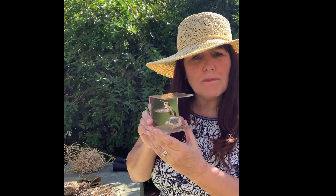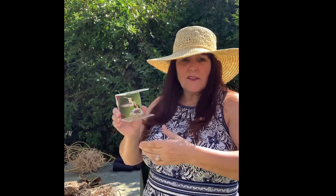Hummingbirds are the only birds that can fly up and down and backwards. Let's listen to the hummingbird.